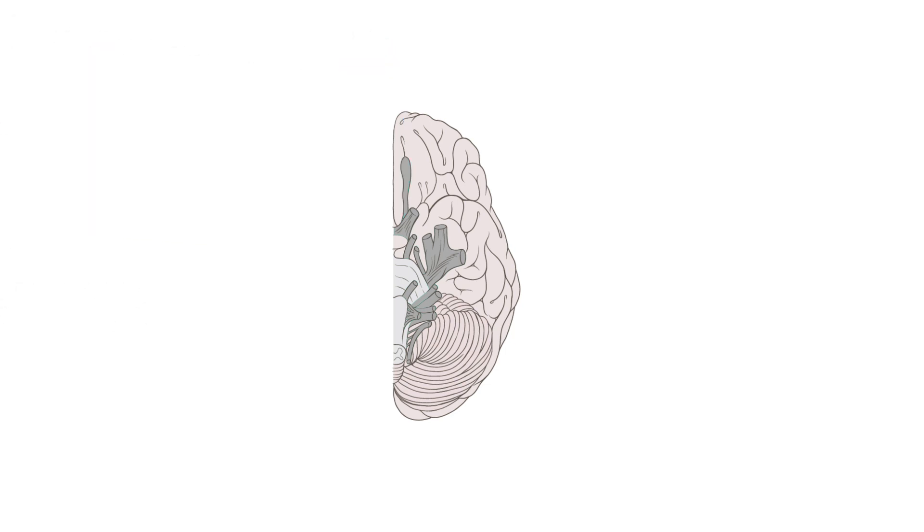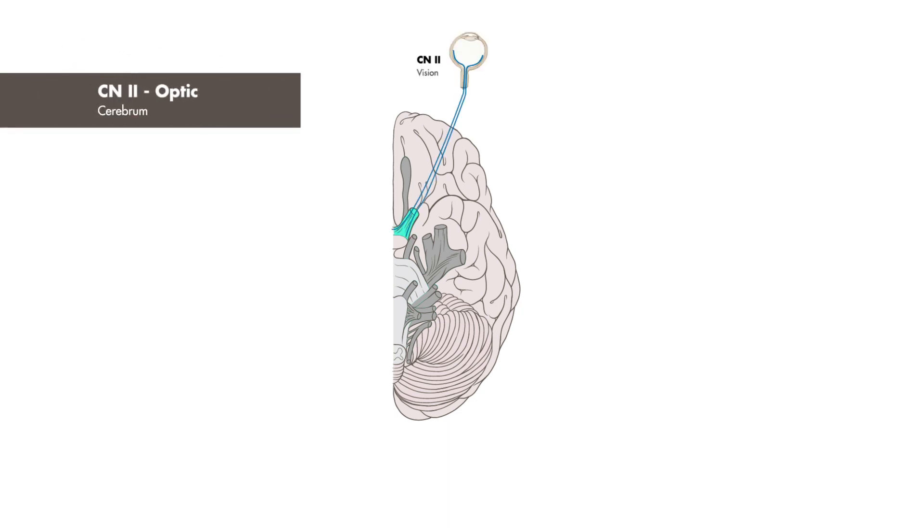Another nerve originating from the cerebrum is cranial nerve 2, the optic nerve. Also a purely sensory nerve, it's responsible for the sense of sight or vision.